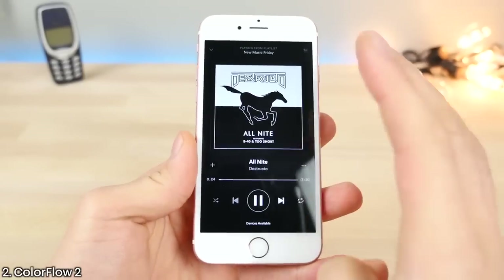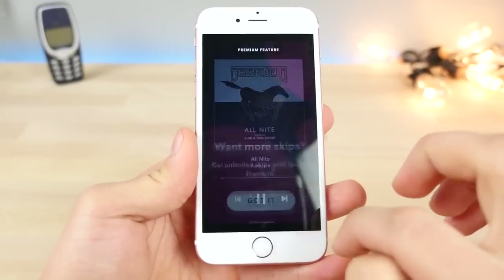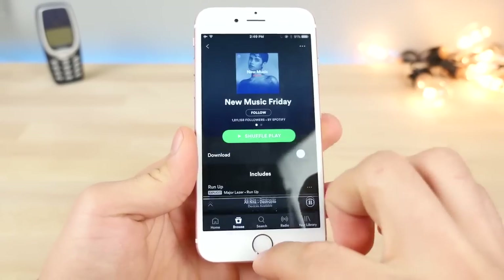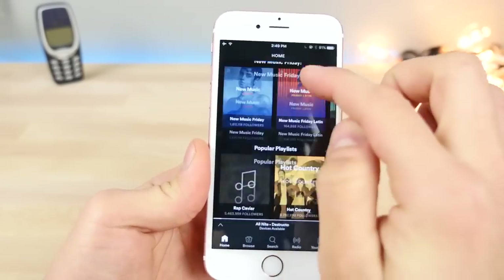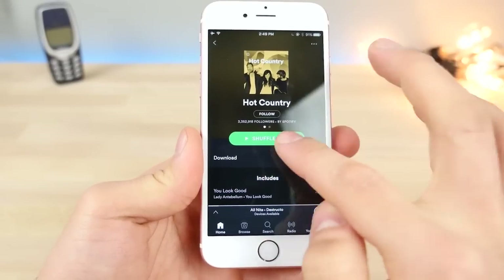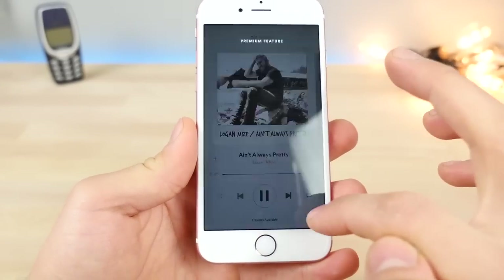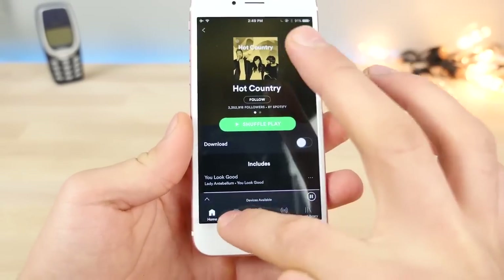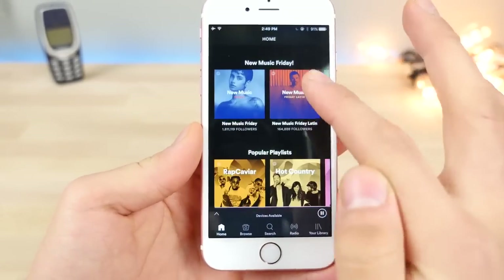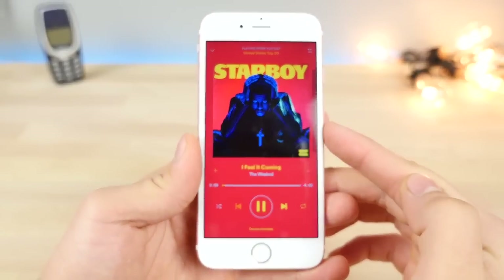ColorFlow 2 has just been updated and now supports iOS 10 — only in Spotify for now but Apple Music support is coming soon. It will allow you to change the view of the now-playing page depending on what song you are playing. As you can see with this new song it changes like that. It changes the background to match the song. It's really, really neat.